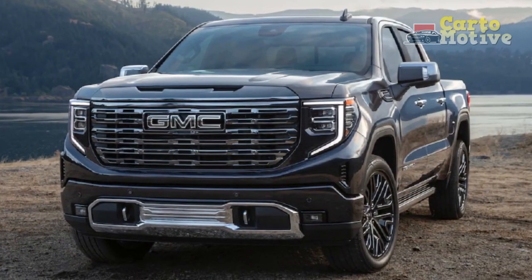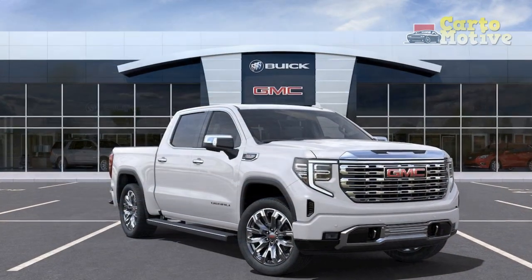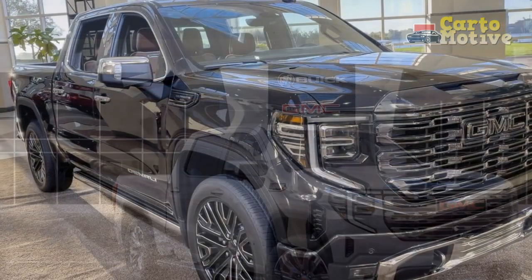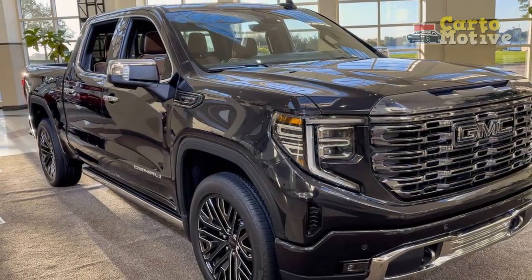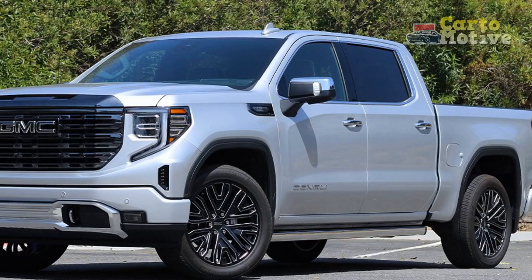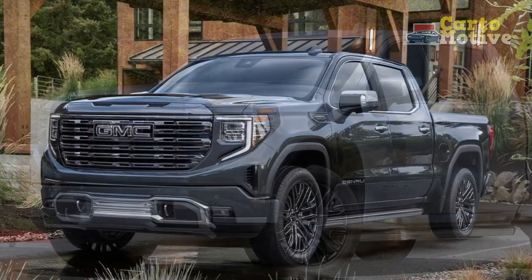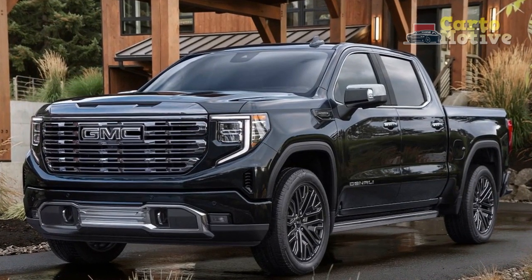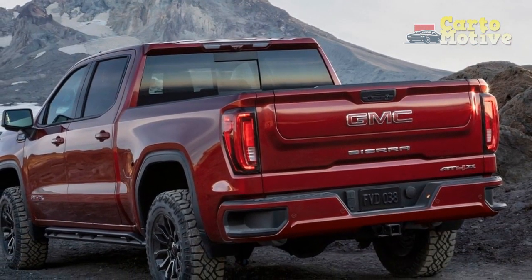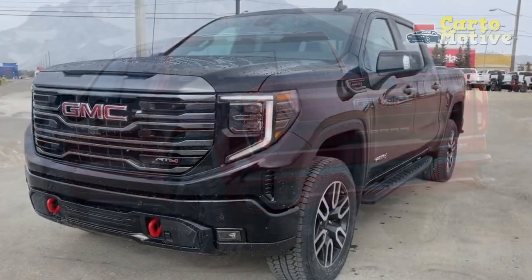Verdict — is the 2022 GMC Sierra 1500 Limited a good truck? Overall, our week driving the Sierra 1500 Limited AT4 was an absolute joy, mainly due to that silky smooth inline-six turbo diesel. Having the crew cab makes the truck an ideal all-rounder. Our tester came equipped with the $1,095 driver alert package that included some safety must-haves like forward collision alert, lane keep assist, automatic emergency braking, adaptive cruise control, and front pedestrian braking. We wouldn't even consider not opting for these features — honestly, they should be standard at this point.